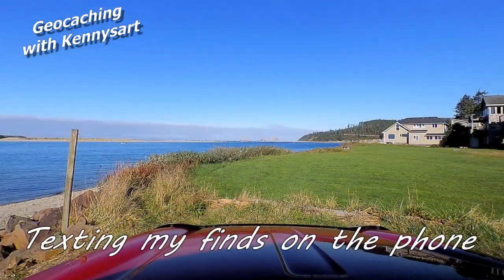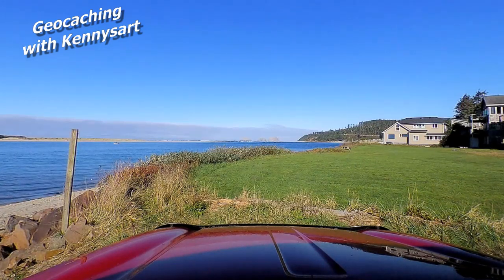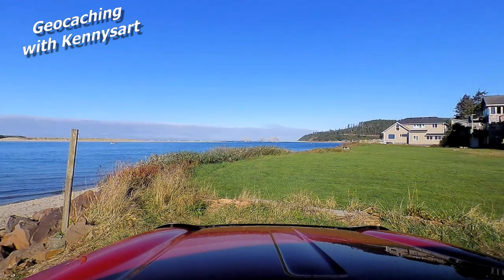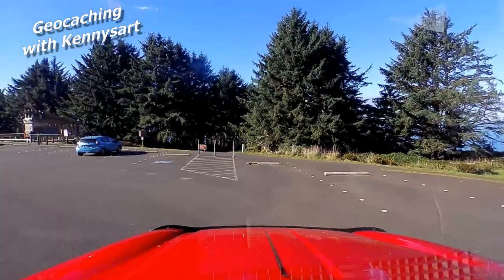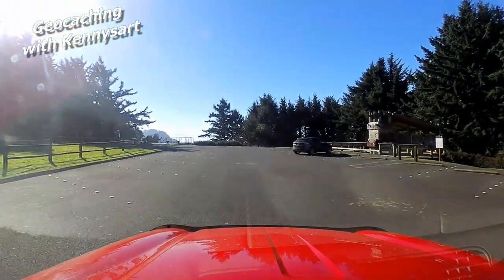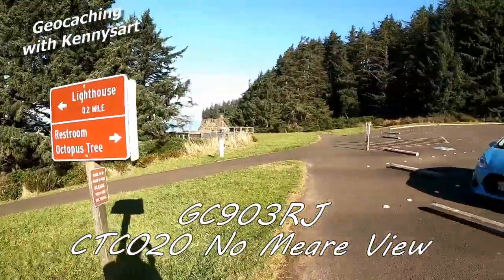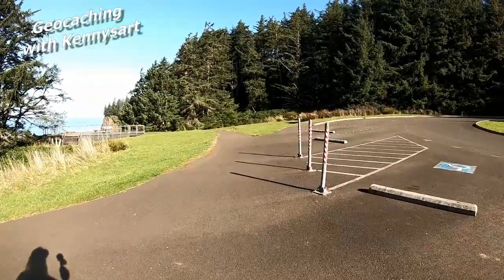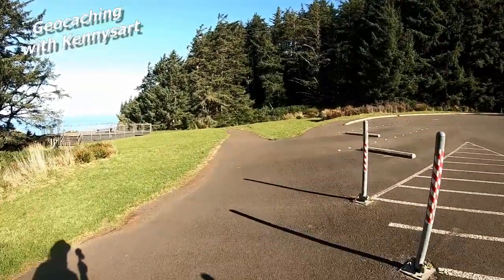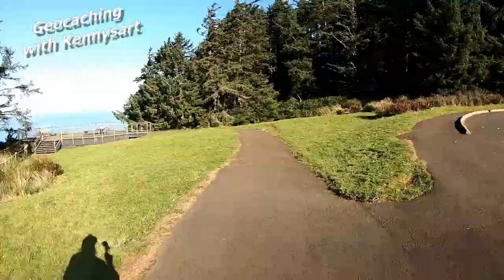I am only on the second geocache of the day — lots of driving, and the first one took a long time to figure out how to get to the location. Currently I am in Netarts, looking at the bay. We are at the Cape Mears Lighthouse State Park and it says the cache is 200 feet to the north, which would be this direction. Let's go see if we can find this thing — it says the size is 'other,' so it could be anything.